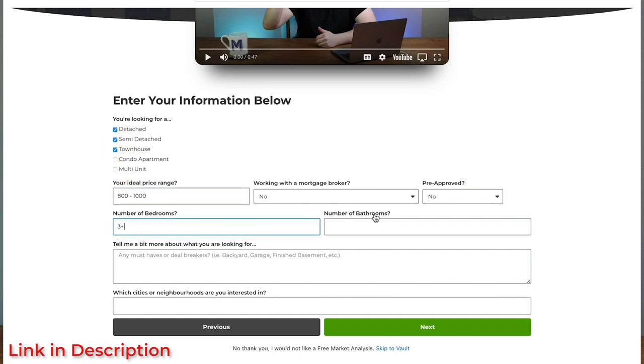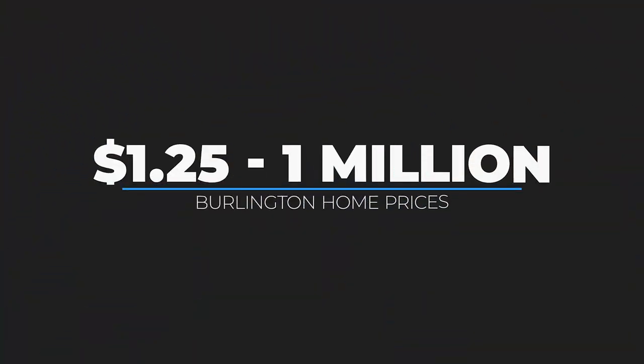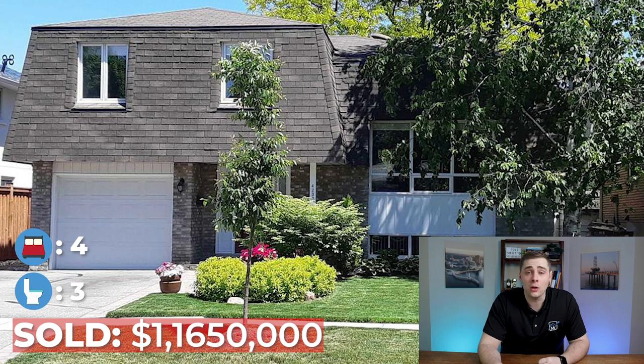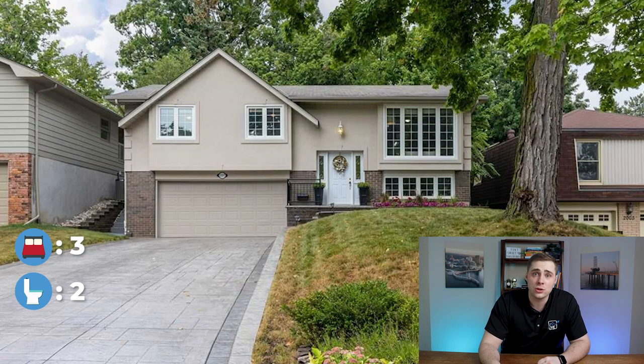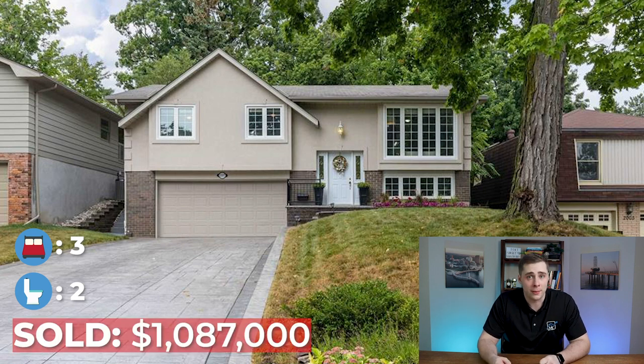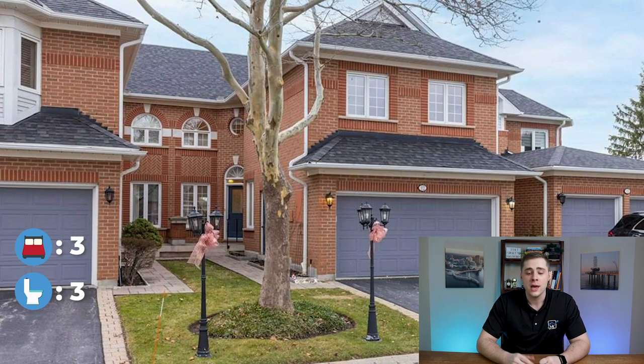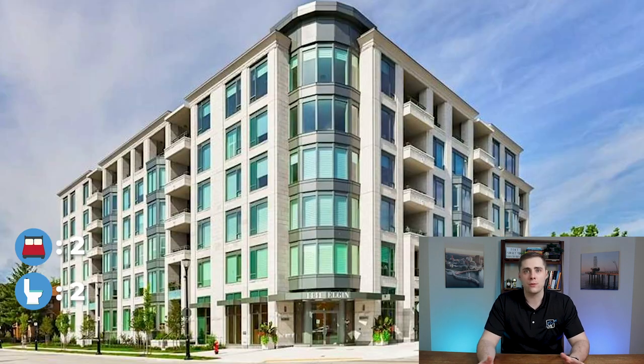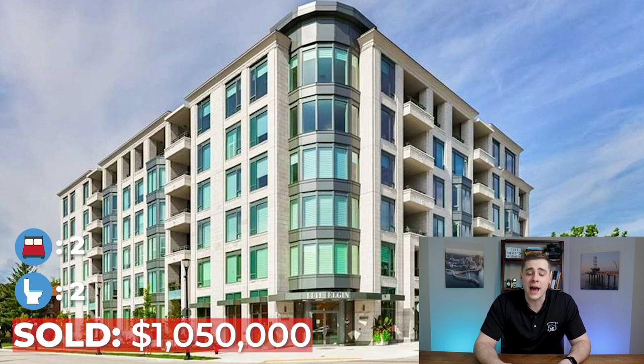The next price category is $1 million to $1.25 million. If you're looking for detached homes here, you'll find a lot of options in the central corridor of Burlington. For example, this detached home in the Longmoor neighborhood sold for just under $1.2 million, and this detached home in the Brant Hills neighborhood sold for $1,087,000. If you're looking for a townhome, this one in the Millcroft neighborhood sold for $1,140,000. And for one of those luxurious condos in downtown Burlington, this two-bed condo sold for $1,050,000.